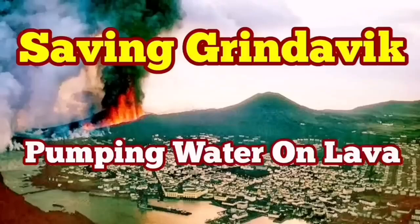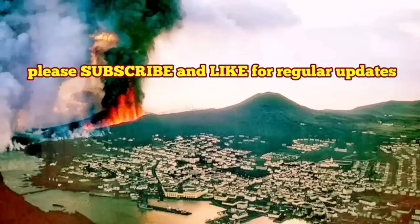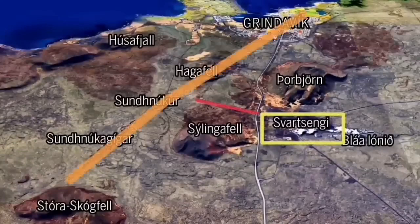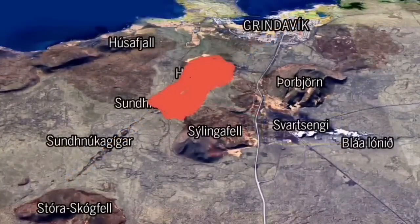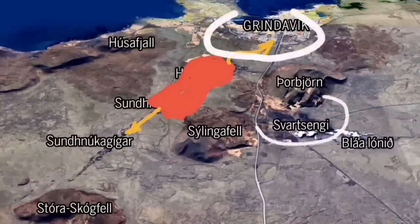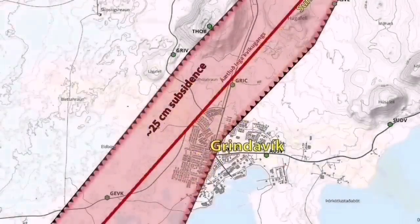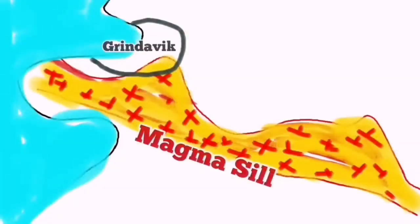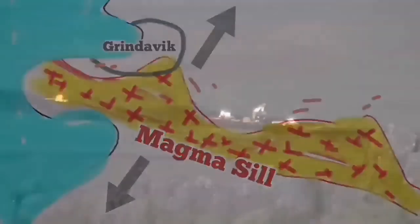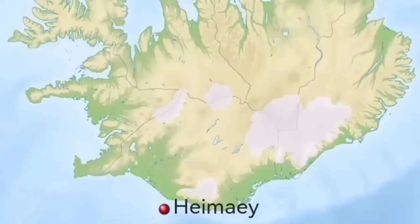As the world knows, Grindavík, the port town in Iceland on the Reykjanes Peninsula, is in danger because of an imminent eruption that may cut through the town and reach the sea. There are potential other pathways depending on where the eruption happens. We have swarms of earthquakes, and a sill has formed under Grindavík up to the Svartsengi power plant. We are trying to save the power plant, but not yet the town itself. This is not something new.